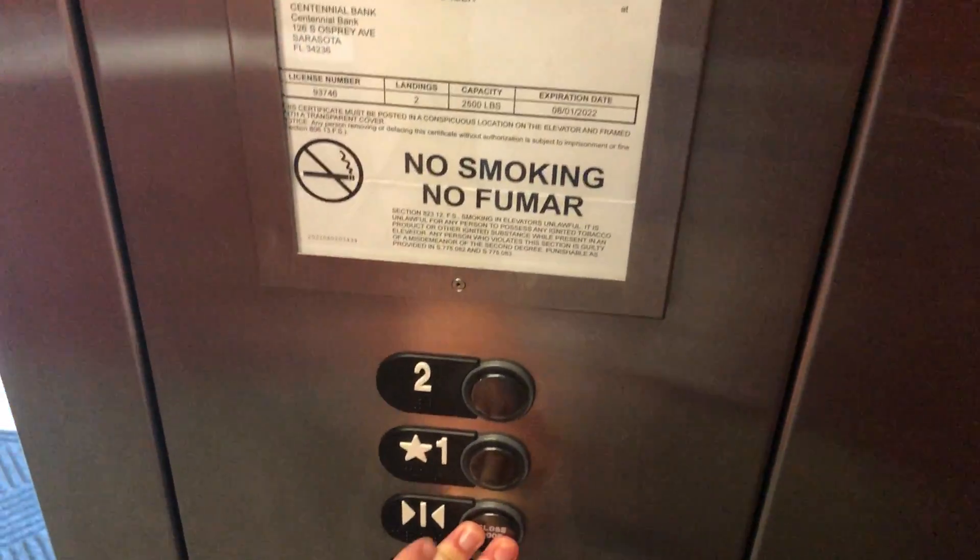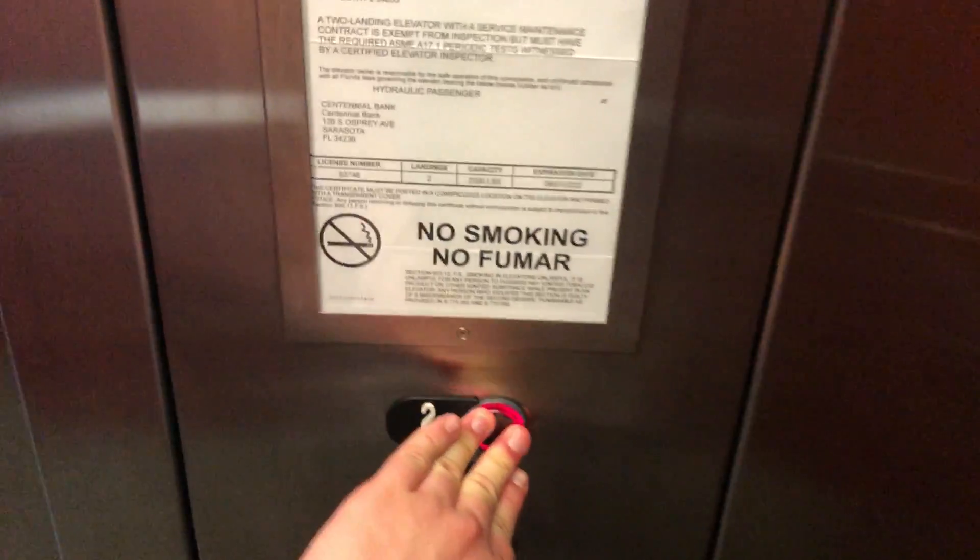This is the elevator at Centennial Bank in downtown Sarasota. The floor has a call recognition bus. It's the Tissing Corporal Royal hydraulic.